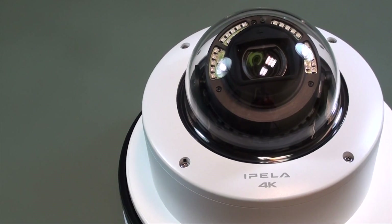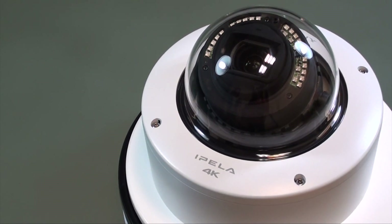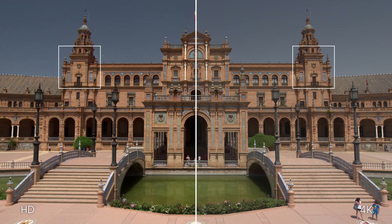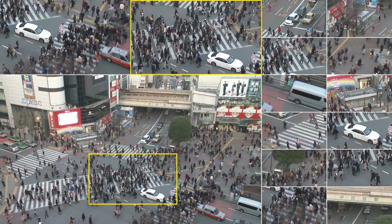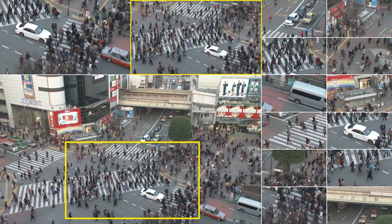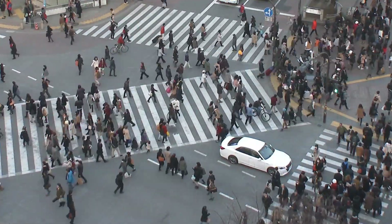Triggered by external devices such as motion detectors and door sensors, the camera can capture 20 megapixel still images providing splendid detail. It isn't hard to tell that this camera is perfect for evidence analysis — even from a long distance away, it can always give users the most impressive recording experience.